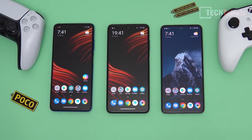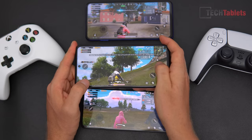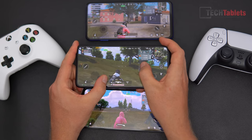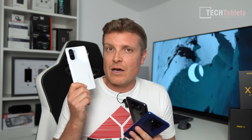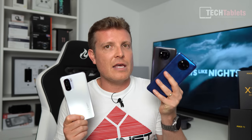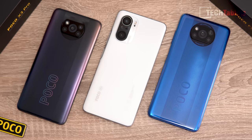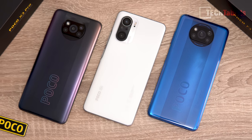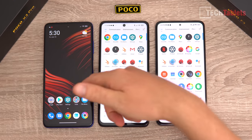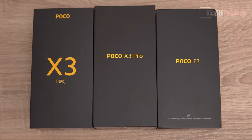This in-depth comparison will cover build quality, screens, performance benchmarks like AnTuTu and 3DMark, wireless performance, GPS, battery life, and charge times. The F3 is the flagship killer with a 120Hz AMOLED screen, while the other two have 120Hz IPS screens. It's powered by Snapdragon 870, the X3 Pro has the 860, and the X3 NFC has the lower-end Snapdragon 732G.